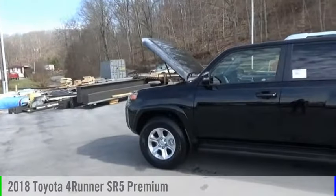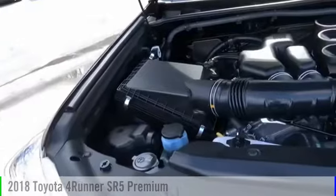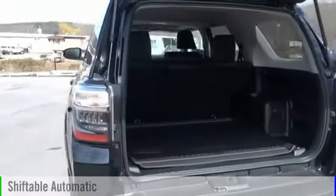Make a great choice today with the 2018 4Runner. This vehicle is powered by a four-wheel drive, six-cylinder, 4.0-liter engine, and comes with an automatic transmission.